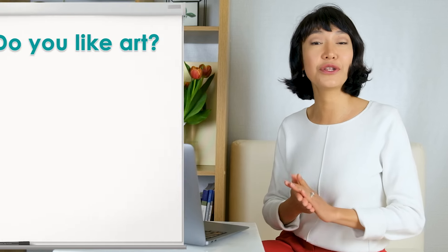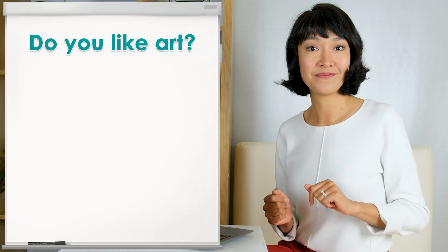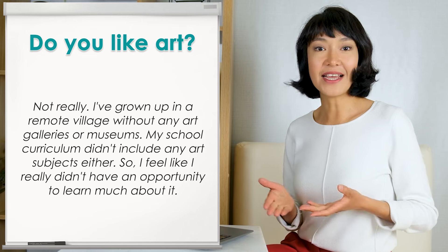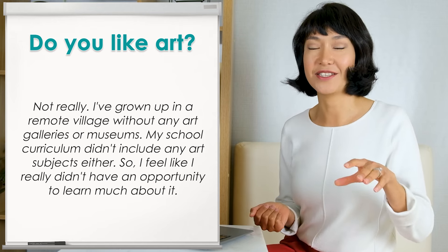I'd call IELTS speaking an informal interrogation. It's not an interview because you can speak informally, as if having a chat. You will spend between 11 and 14 minutes simply answering whatever questions come your way. Give an open, extended answer to each question. For example, if asked 'Do you like art?' simply saying 'Not really' gives the examiner very little English to assess. A better answer would be: 'Not really. I grew up in a remote village without any art galleries or museums, and my school curriculum didn't include any art subjects, so I really didn't have an opportunity to learn much about it.'